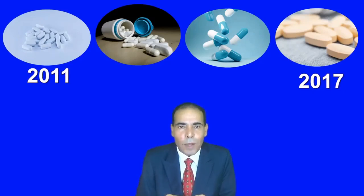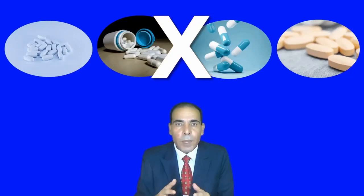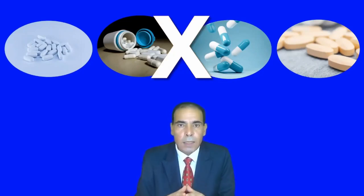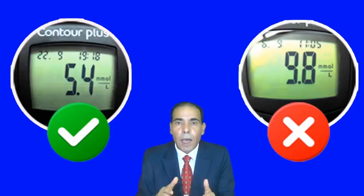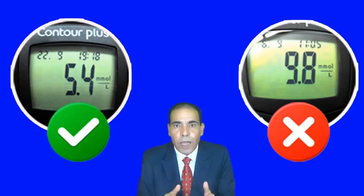I started taking medication in 2011 until 2017, taking four types: metformin, jardiance, diamicron, and trajenta. My HbA1c was 10.7. Because of the harm this medication made to my body, I decided to stop taking these medications completely — at once, in one night — and adjust my diet. In two weeks' time, I managed to control my blood sugar from 9.8 to 5.4 or 5.5, and it has remained there since then until today without any medication. I will share all this information and experience with you.